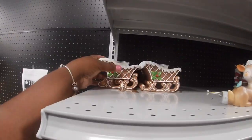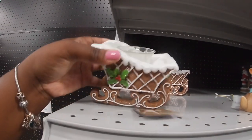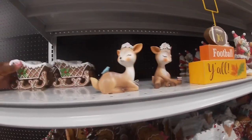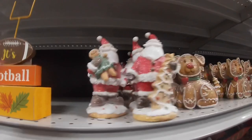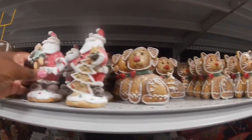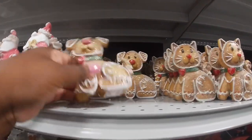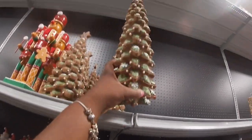Right here they have some candle holders for $10. A little reindeer for $5.99 — that's in the wrong section. Santa is $7.99, and the cute little dogs are $5. They have the gingerbread tree house up here; this tree is $14.99.